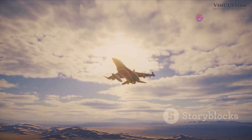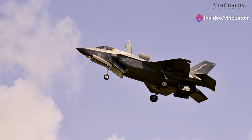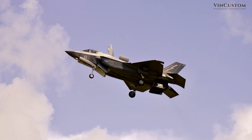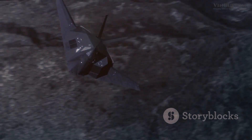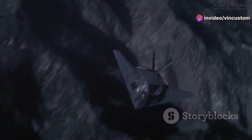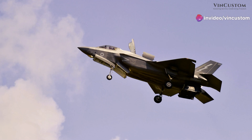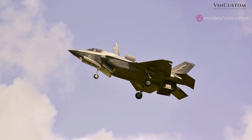The F-35 Lightning 2 excels in a wide range of operational roles, from air superiority to ground attack, electronic warfare, and ISR. Its adaptability stems from its advanced technologies, sensor fusion capabilities, and internal and external weapons carriage options. In air-to-air combat, its stealth, advanced sensors, and long-range missiles provide a significant tactical advantage. It can also perform electronic warfare and ISR missions, collecting valuable intelligence and jamming enemy radar and communication systems, making it a valuable asset in various combat scenarios.